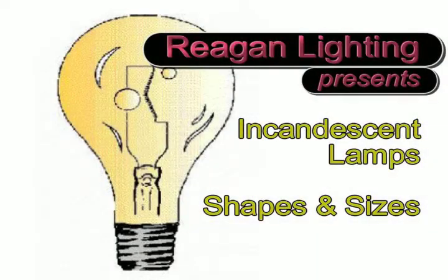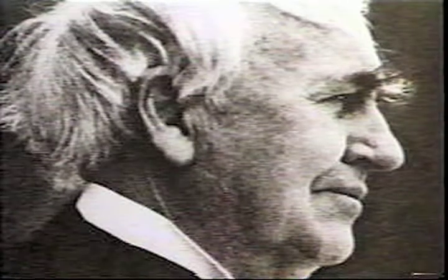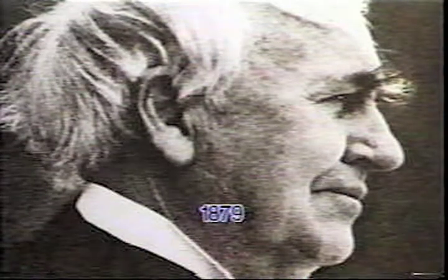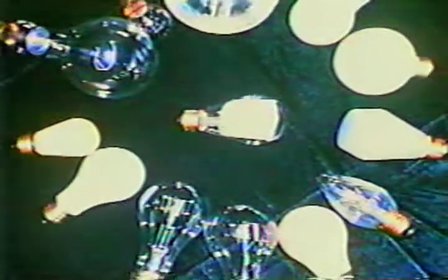The incandescent light bulb has come a long way since Thomas Edison invented the first practical incandescent lamp in 1879. Today, incandescent lighting is available in a dizzying array of shapes, sizes, and light outputs to serve a wide range of lighting needs.